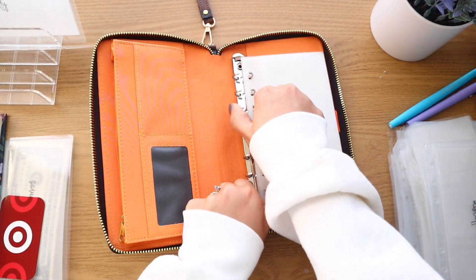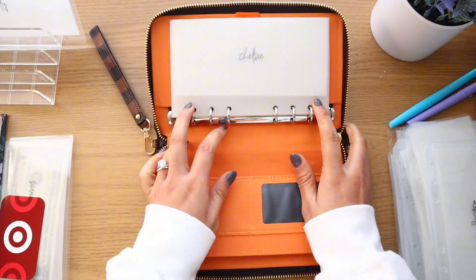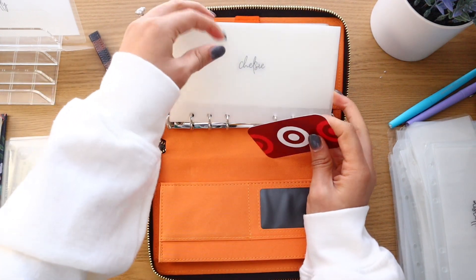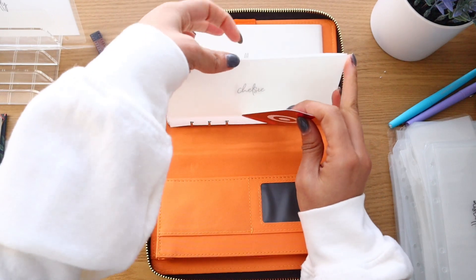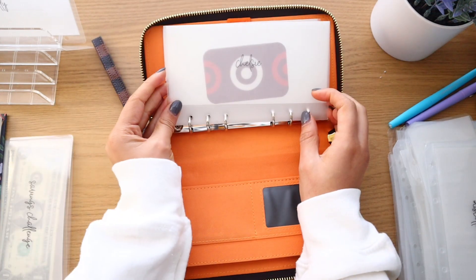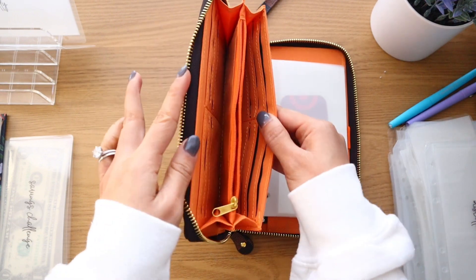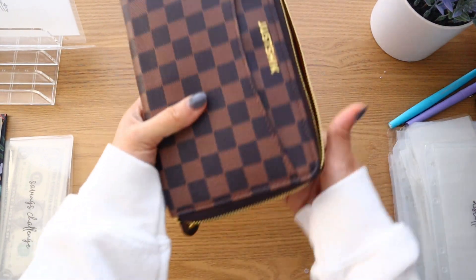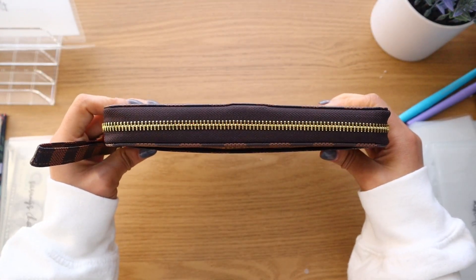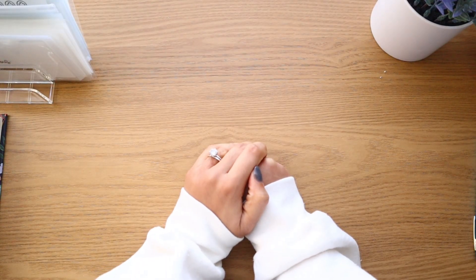I'm glad the wallet-sized envelopes actually fit in the rings — I didn't measure before hole-punching them. My Target gift card is going in the wallet so I always have it on me. Then I'll add my cards and that's the wallet all set up — not bulky at all.